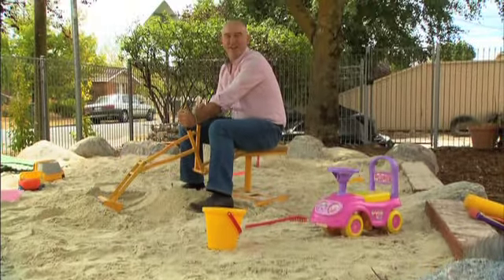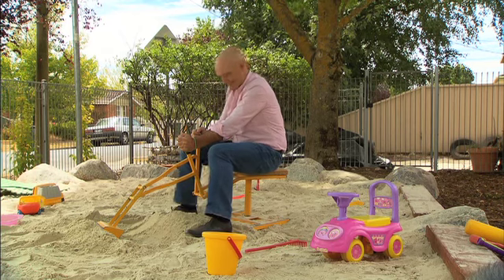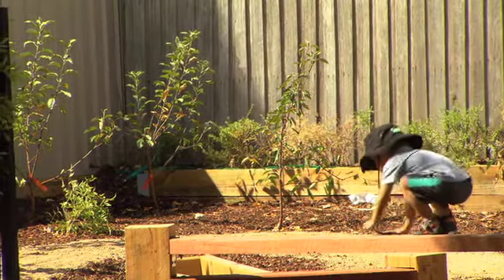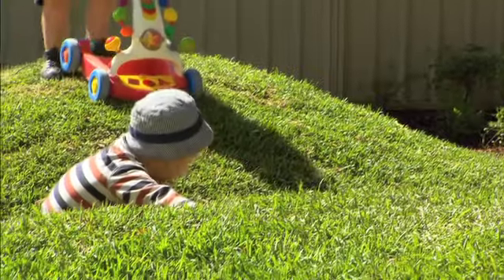Rocks and sandpits can be created naturally and turned into herb and veggie gardens when the kids get older — or maybe not. Playing in challenging natural surrounds improves children's confidence and aids natural curiosity, helping them to learn more about the world around them.